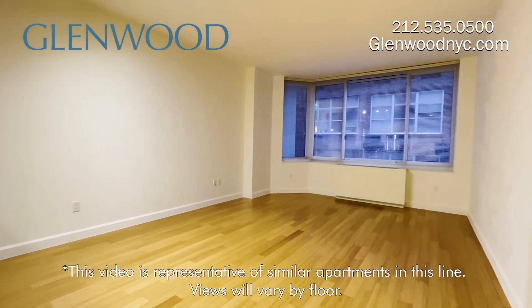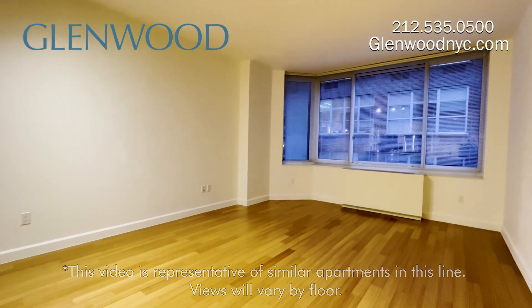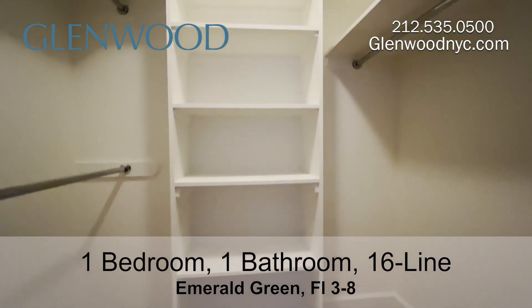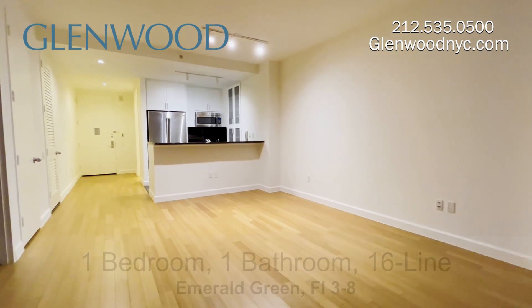This great home has nine-foot ceilings. There are huge windows, bamboo plank floors, and custom closets throughout. There's individually controlled air conditioning.